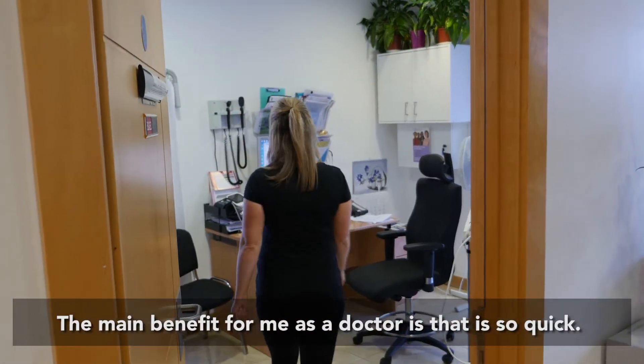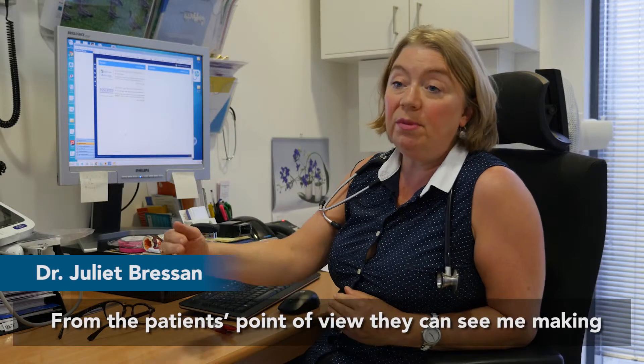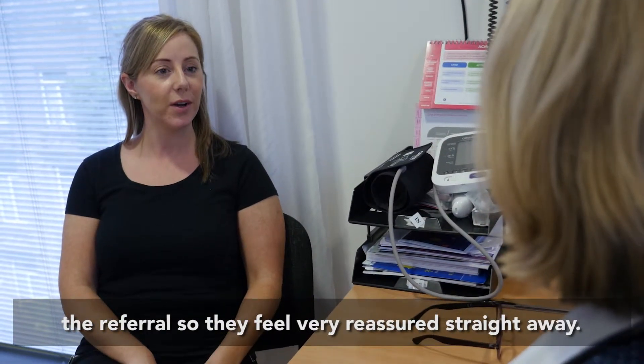The main benefit for me as a doctor is it's so quick — within two to three minutes it's done. From the patient's point of view, they can see me making the referral, so they feel very reassured straight away.